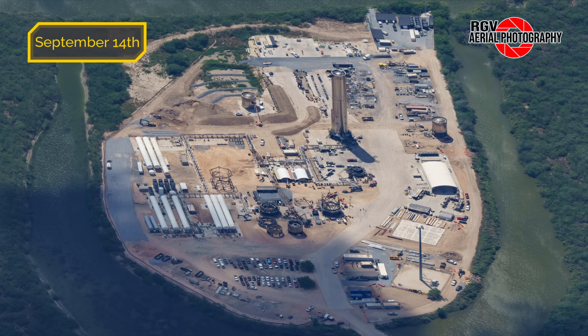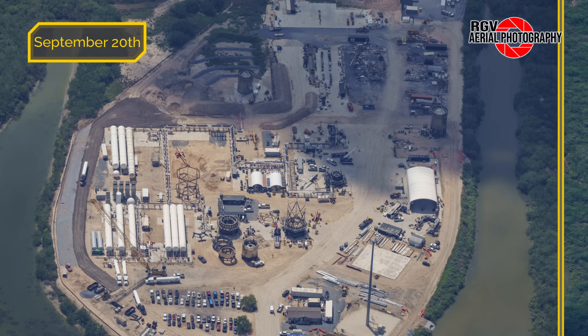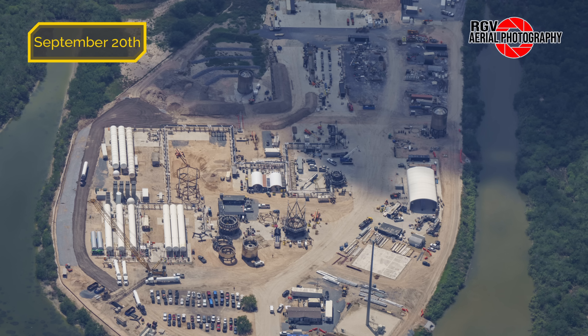Diving right into Massey's, here's what it looked like last week on Thursday, September 14th. Now sliding over to the photo taken this week on Wednesday, September 20th, to compare the changes.